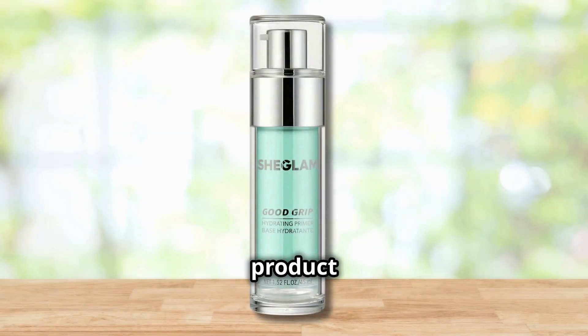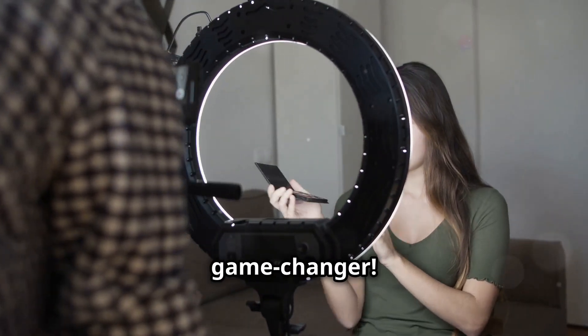I've got you covered with nine amazing products that will have you looking snatched in every photo. So buckle up, get ready for some serious beauty realness, and let's jump right in. Alright beauties, let's dive into the first product on our list — the Good Grip Hydrating Primer from SheGlam. This primer is a game changer.